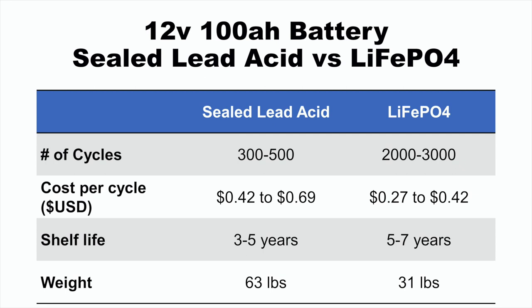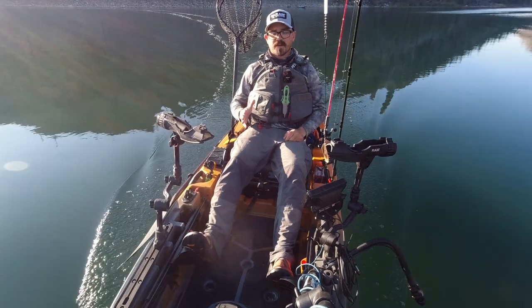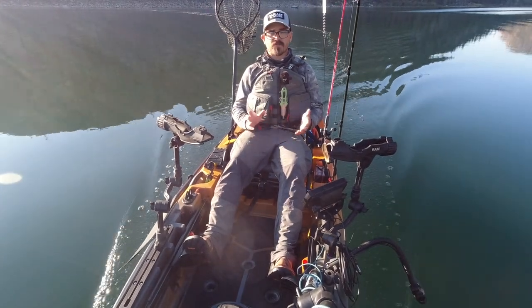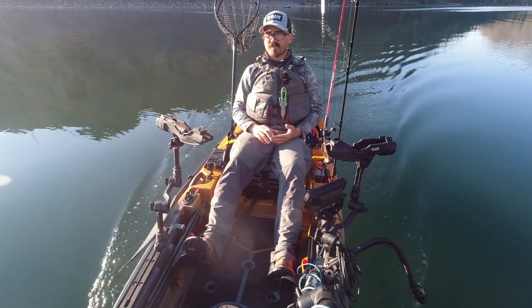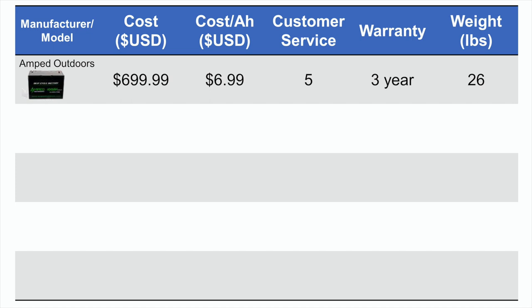One of the biggest factors for me was that the average weight of a lithium battery was more than half that of a sealed lead acid battery, and that was a main goal when searching for a battery for my Autopilot 120. So ultimately I decided to go with lithium batteries because of the increased performance, lighter weight, and increased longevity. I'm going to go through the five Group 27 lithium 100-amp-hour batteries I considered — one of these is an outlier, and I'll go over that.